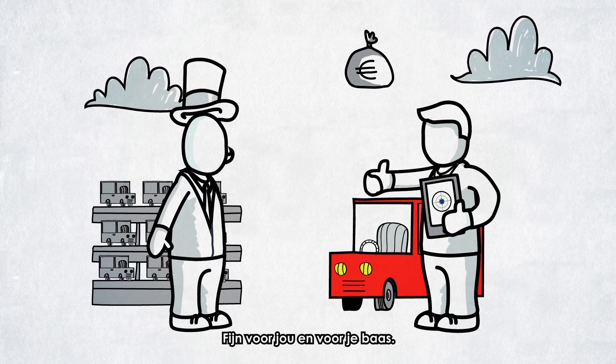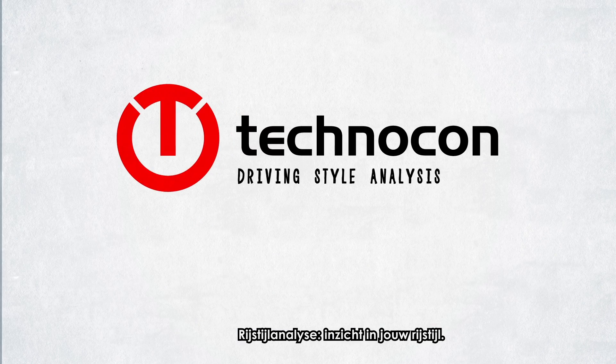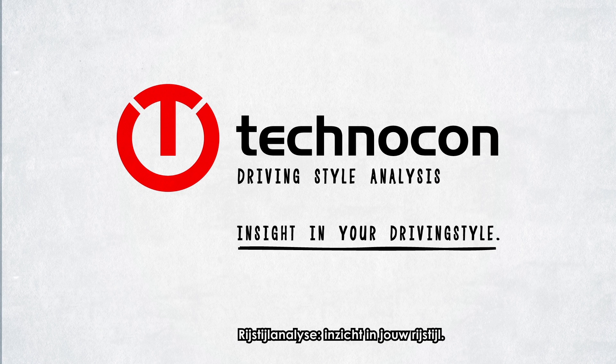Good for you and for your boss. Driving Style Analysis — insight in your driving style.